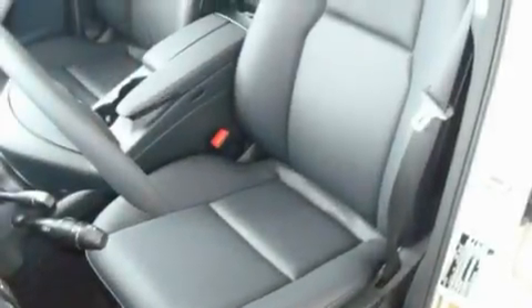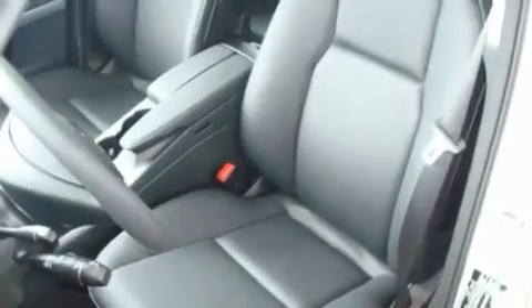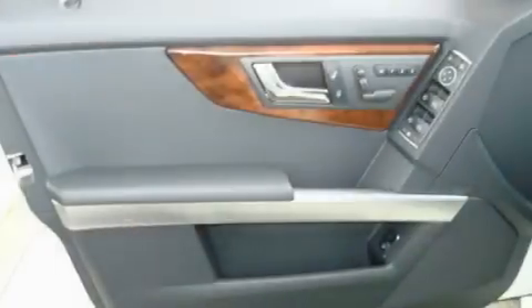Additional features include cruise control, an auto-dimming rear-view mirror, and a sunroof that enables you to fill the cabin with fresh air at the push of a button.